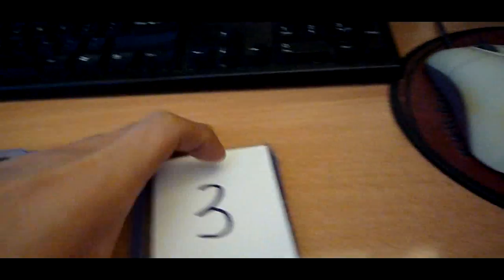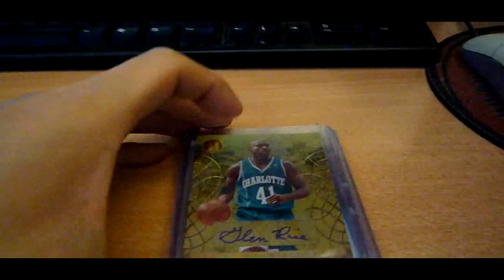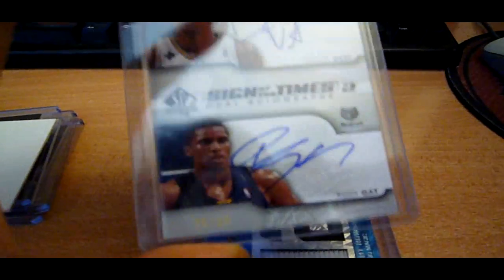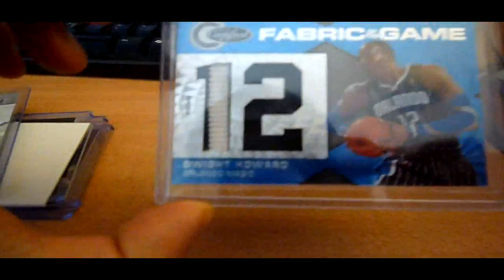Third pack. First we have a Glenn Rice from Gold Standard Auto, out of 299. Second card is a Dwyane Wade and Rudy Gay dual auto out of 50 from Sign of the Times, SP Authentic — these are on-card. And the third card is this nice Dwight Howard Jumbo Patch Prime from Totally Certified, numbered 7 of 25.